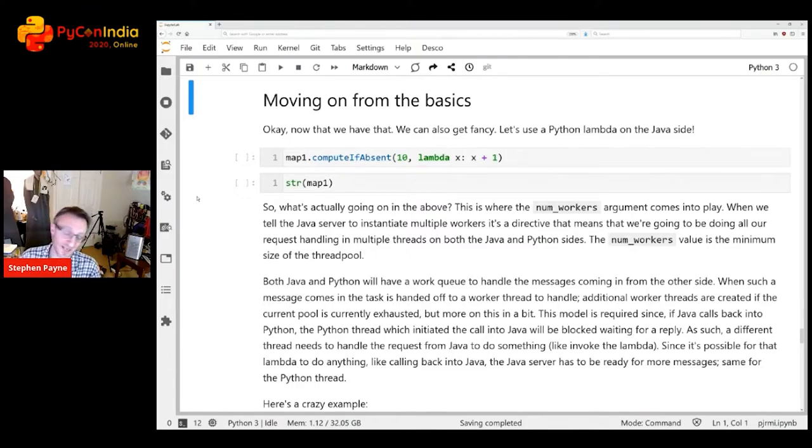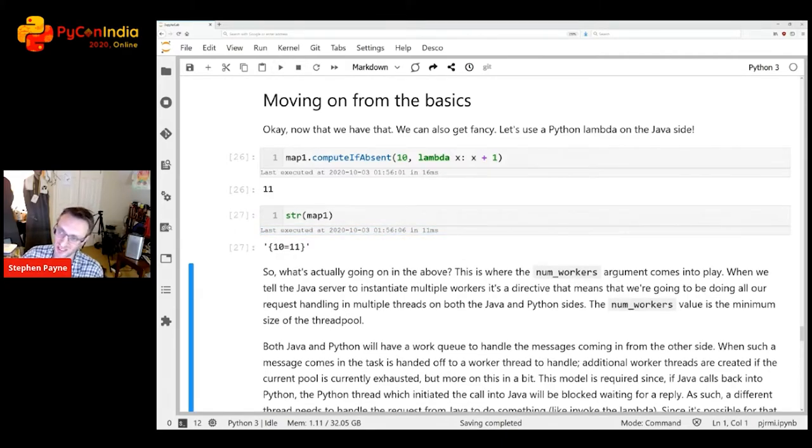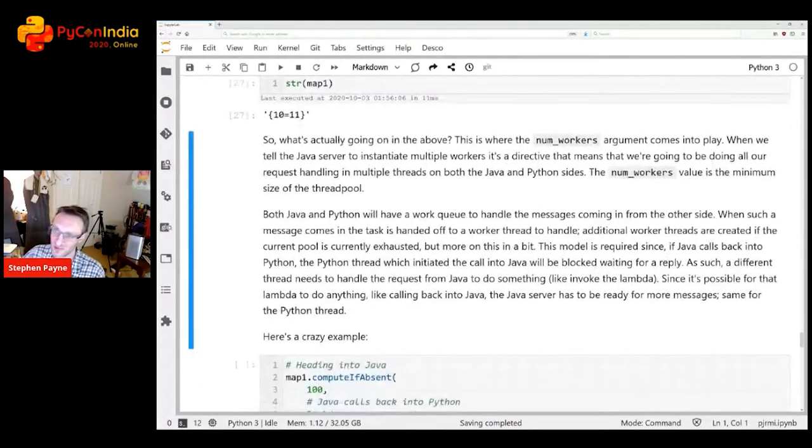Exceptions in PJRMI work as you'd expect in Python. If you access the 1000th element of a 10-element list, an exception is thrown with the full Java stack trace — in this case an IndexOutOfBoundsException. Now for something fancier: the HashMap's computeIfAbsent method takes a lambda as its second argument to compute a value if the key is absent. We pass in a Python lambda, and sure enough it computed 11 for key 10 and stored it.